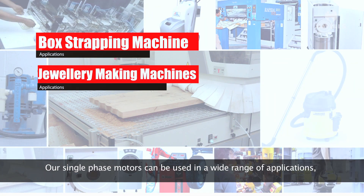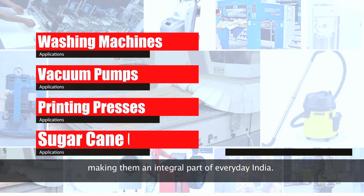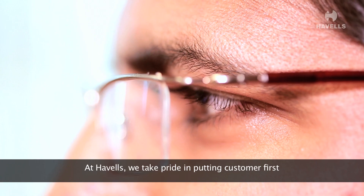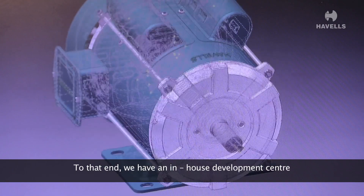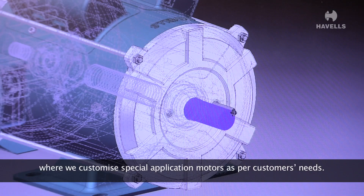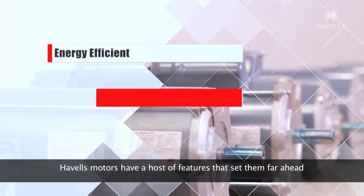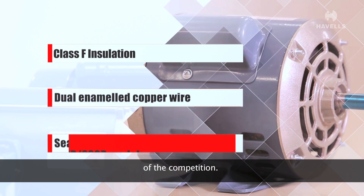Our single-phase motors can be used in a wide range of applications, making them an integral part of everyday India. At Havels, we take pride in putting the customer first. To that end, we have an in-house development centre where we customise special application motors as per the customer's needs. Havels motors have a host of features that set them far ahead of the competition.